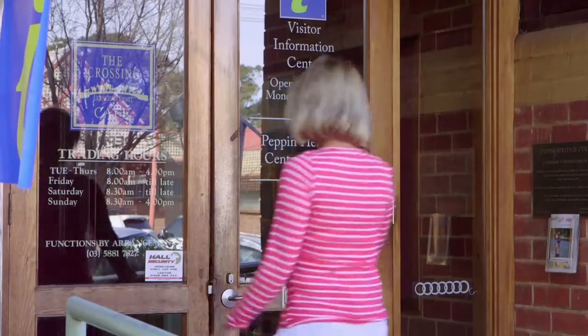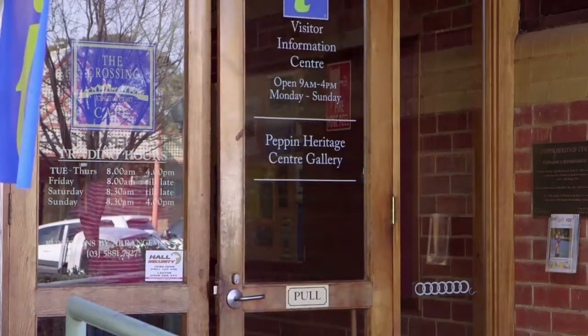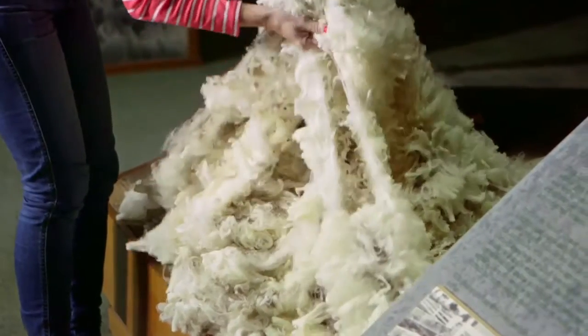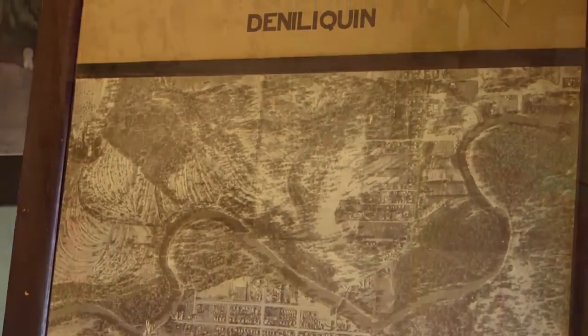The Pepin Heritage Centre really is the heartbeat of Deniliquin — the first port of call anyone should come to. The museum captures the essence of Deniliquin and the Merino history, telling the importance and influence that the Pepin family had in the Merino industry in the 1850s, 60s and 70s. Outside, one of the things brought in from Wanganella was an old wooden one-room jail — it still has the lock and bolts on the door, and visitors sometimes like to lock themselves in.